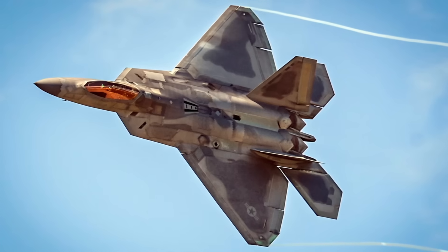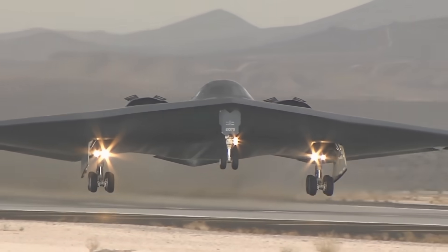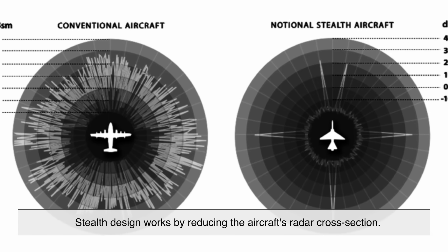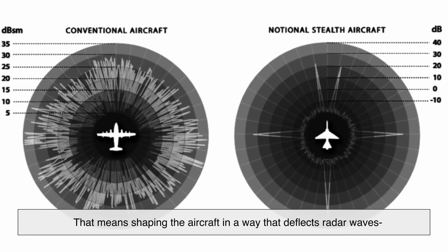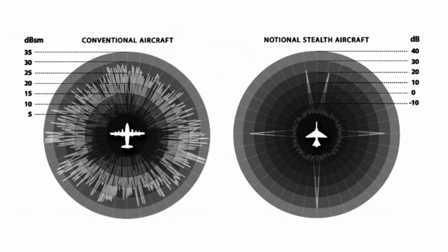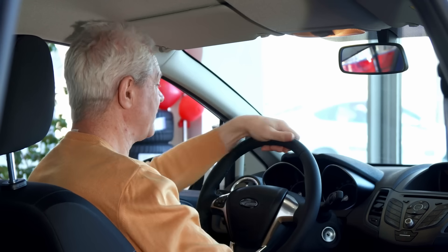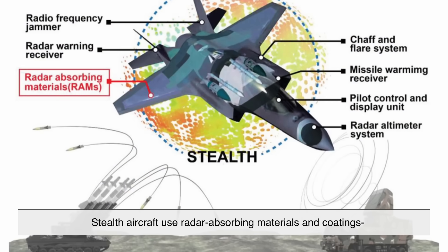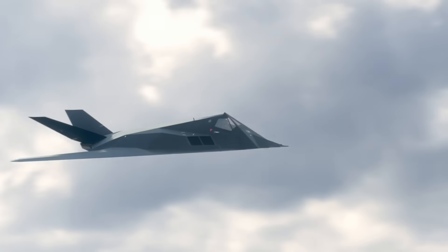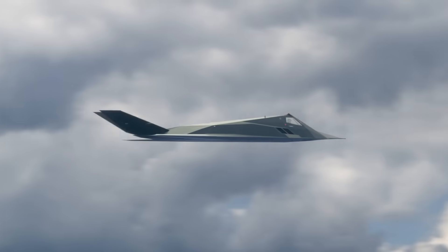What about stealth technology? How do stealth aircraft like the F-22 Raptor or the B-2 Spirit hide from radar? Well, they don't exactly become invisible — they just become really hard to see. Stealth design works by reducing the aircraft's radar cross-section, shaping the aircraft in a way that deflects radar waves away from the source rather than bouncing them back — like angling a mirror so the light doesn't shine back into your eyes. Stealth aircraft also use radar-absorbing materials and coatings that soak up radio waves. But stealth is not invisibility; it just makes detection more difficult, buying precious time in combat situations.